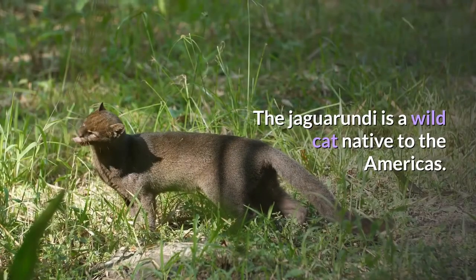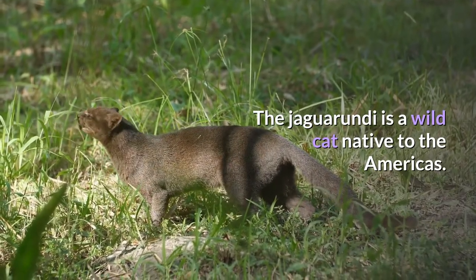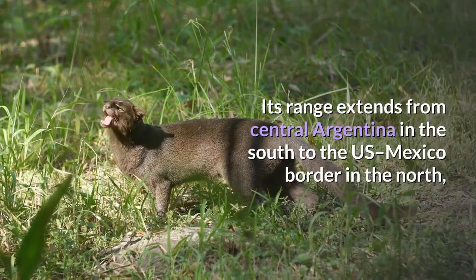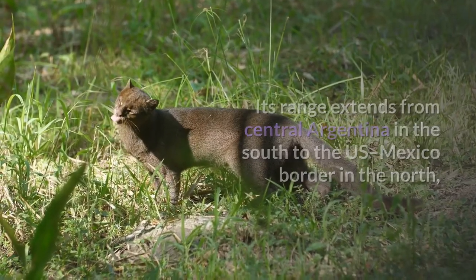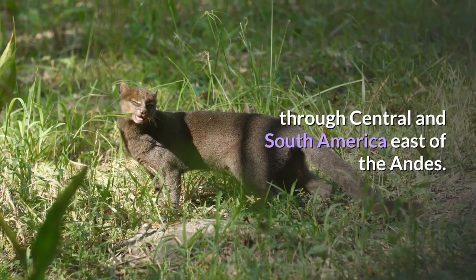The Jaguarundi is a wild cat native to the Americas. Its range extends from central Argentina in the south to the US-Mexico border in the north, through Central and South America east of the Andes.